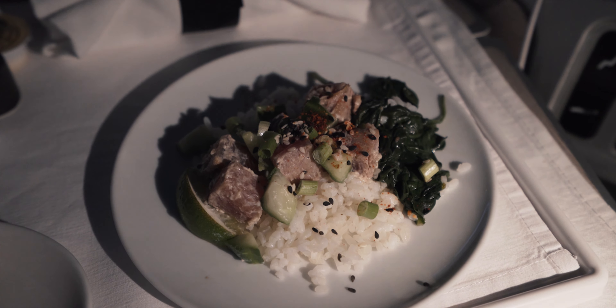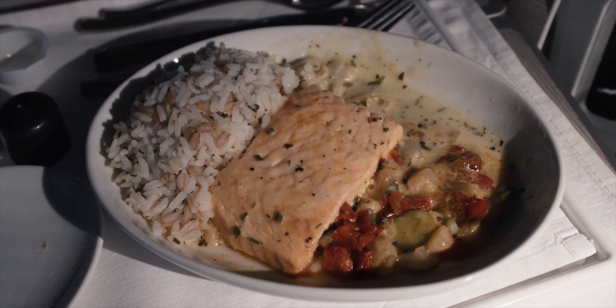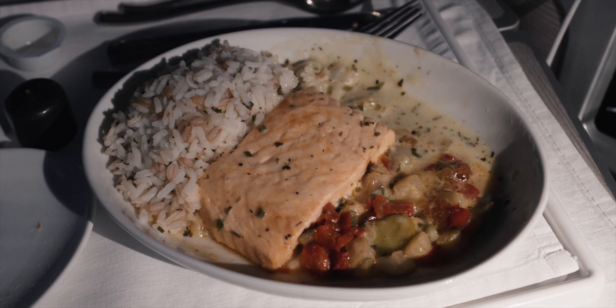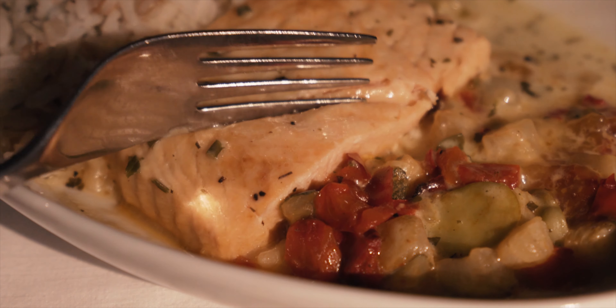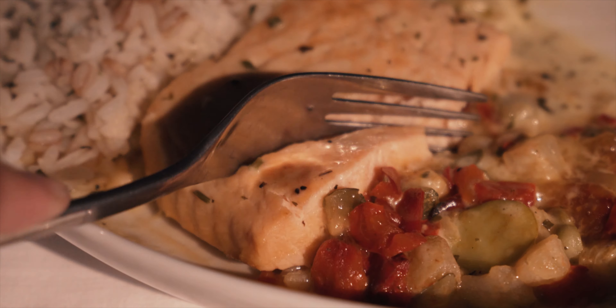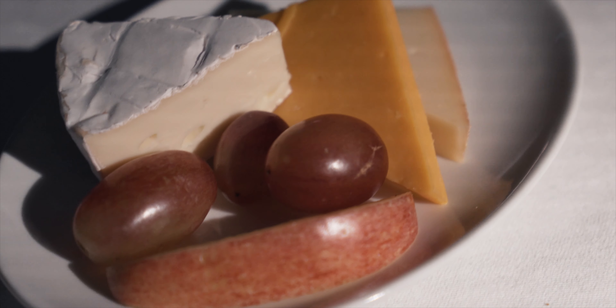I started off the meal with some lightly salted nuts, a cranberry juice, and a spicy pomada. The appetizer was a refreshing yellowfin tuna poke rice bowl, along with a side of bread. The poke bowl wasn't the most flavorful, but it definitely felt like a very healthy option. For the main dish, I opted for the salmon and creamy herb sauce, which was quite nice.